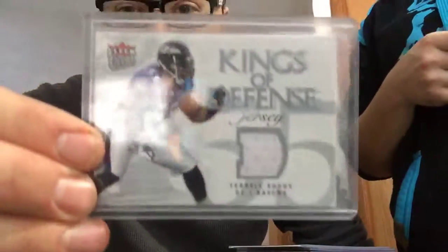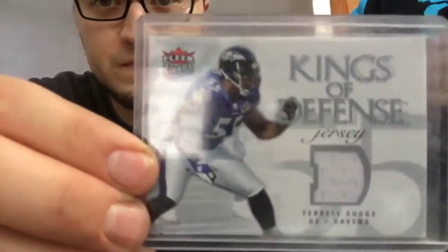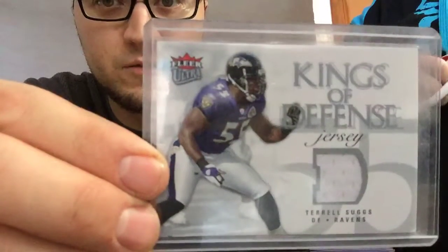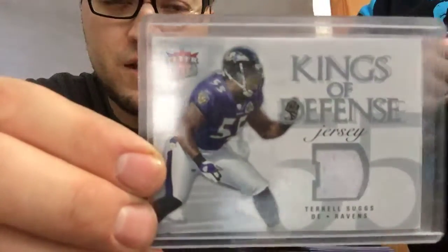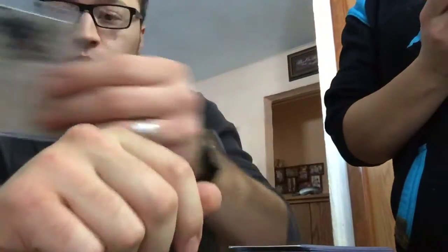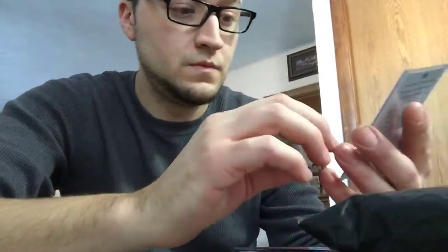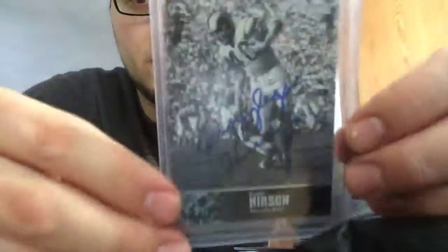Kings of Defense — Terrell Suggs. I think that's sweet, I love these cards. I have a Derek Brooks one somewhere. And Elroy Hirsch.